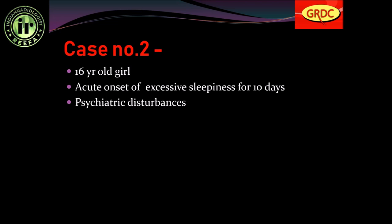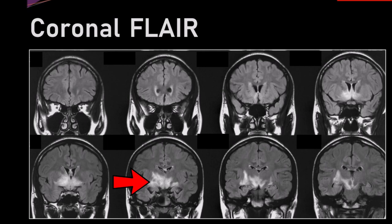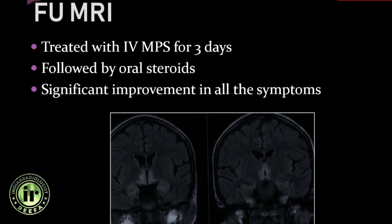Case number 2: a 16-year-old girl with acute onset of excessive sleepiness for 10 days and history of psychiatric disturbances. Hyper-intense signal seen in the pons and in the region of the hypothalamus, just adjacent to the third ventricle on T2-weighted images — very nicely seen on coronal FLAIR. Post-contrast study shows poor enhancement. Follow-up MRI after IV methylprednisolone for 3 days followed by oral steroid showed significant improvement and reduction of the hyper-intense signal. This was classical hypothalamic demyelination.